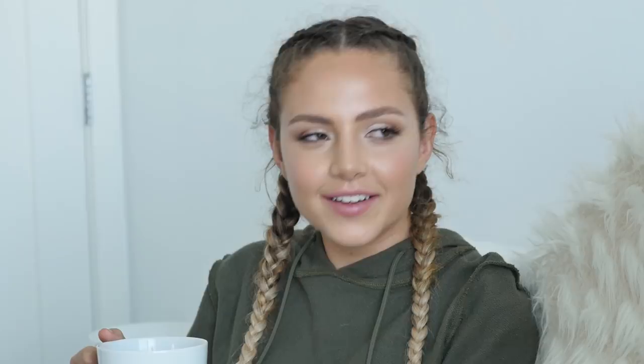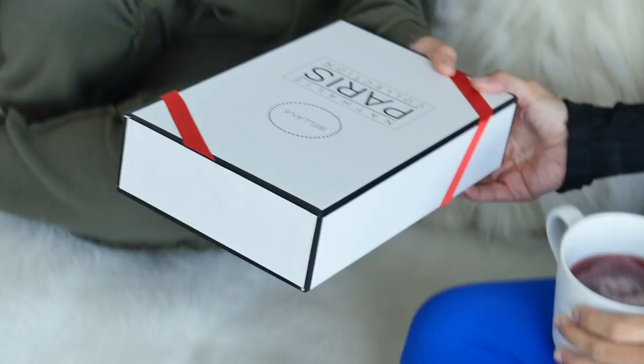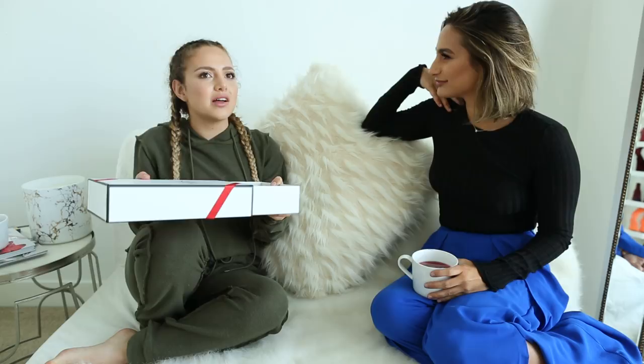Last week I launched my first ever product. This is my line with Bellami Hair, which is a hair extension and hair product company. I did a line for blondes but also brunettes — it's very blendable, with three different shades: light, medium, and dark. I'm very excited for it. Congratulations! Clip-in extensions are very easy to put on and take off, you're not committed, and you're not going to ruin your hair.